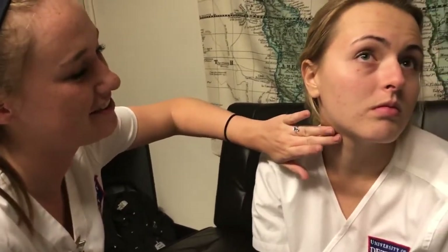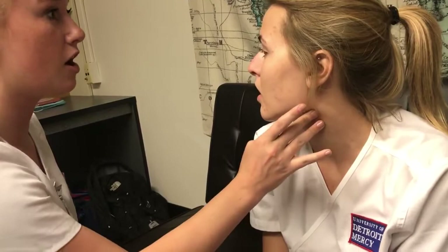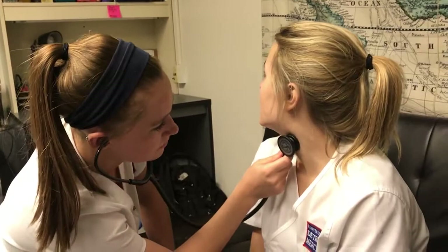The sclera is white and the conjunctiva is pink. Now I'm going to look at your carotid arteries — if you could turn to the side. First I'm going to palpate them. When I auscultate, you're going to take a deep breath and hold it as my stethoscope touches. I'm listening with the bell. No bruits were heard.